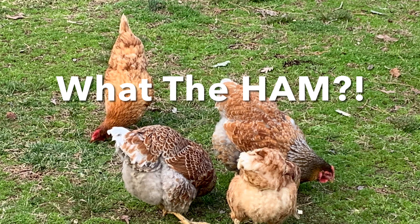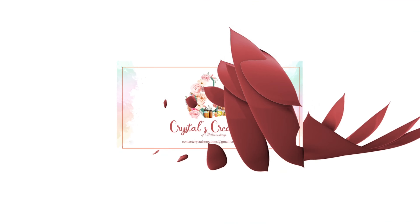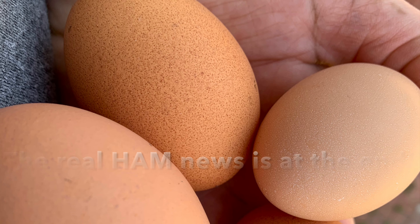Hello everyone! Welcome to Crystals Creations. I have an update! So what the ham is going on? Well, here's the list.